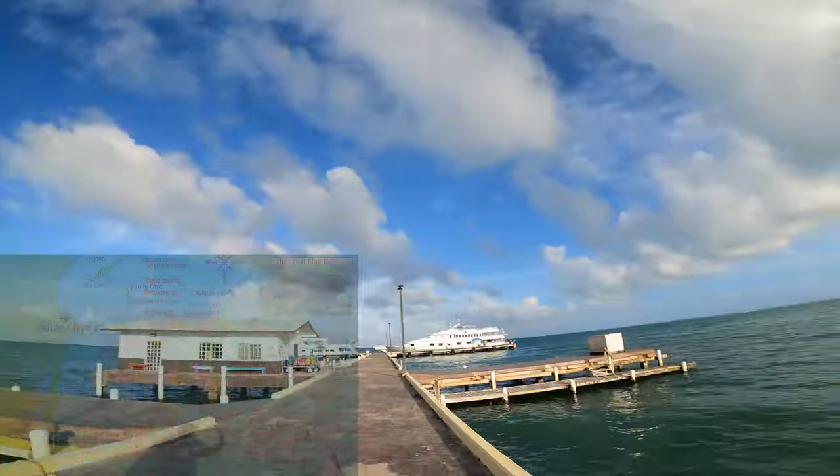Hello, everyone, and welcome to another episode of Cooper's Amputee Lifestyle. In this episode, we are down in Belize. We are about to get on the Belize Aggressor 4 and get out to Turniff Atoll and Lighthouse Atoll to do some amazing diving.